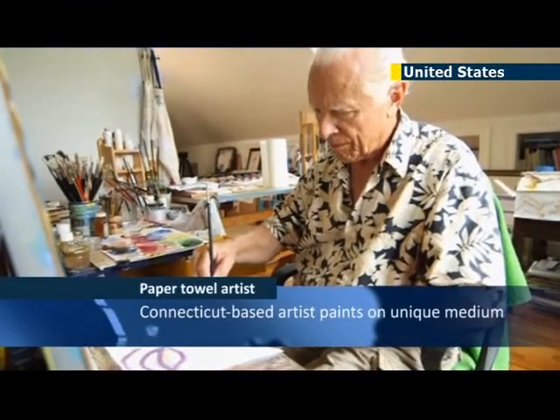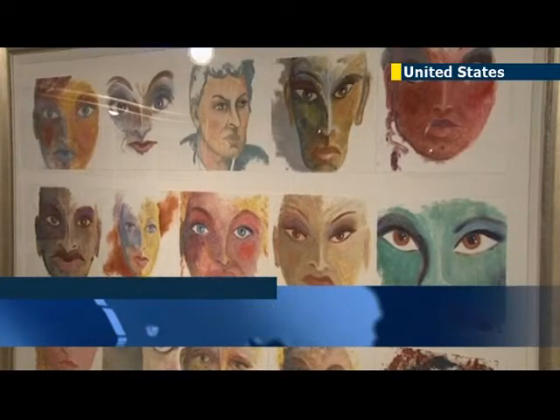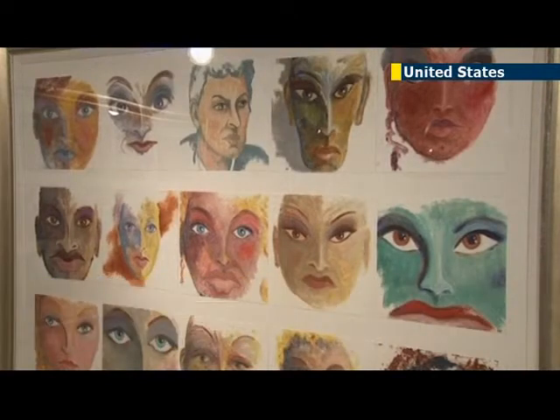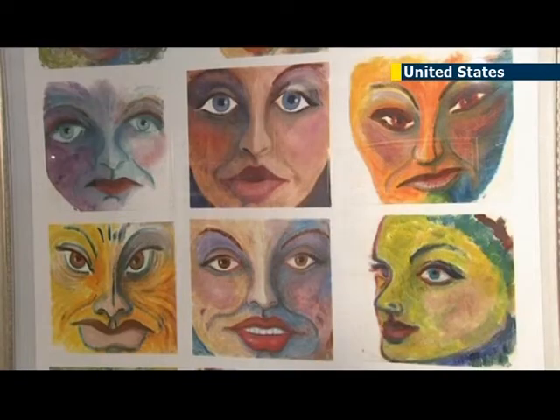A Connecticut-based artist is preparing his first New York gallery show, where he will display oil paintings he created on paper towels. The week-long show features celebrity portraits, collages, and trios of paintings.